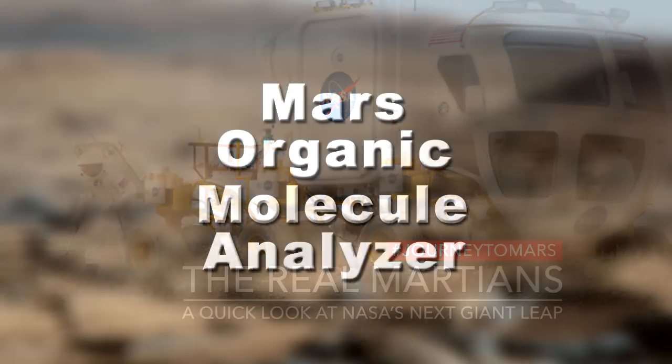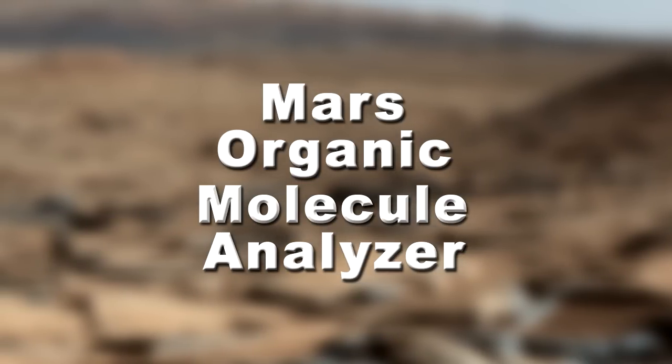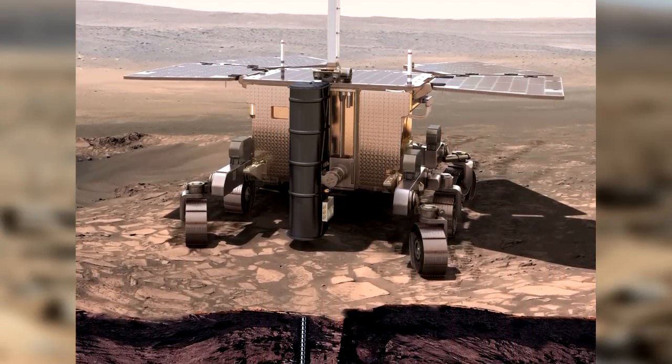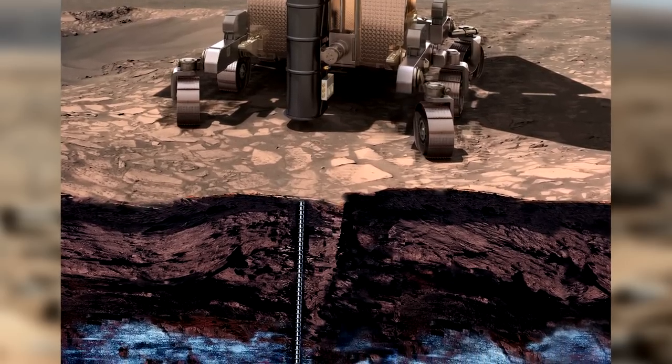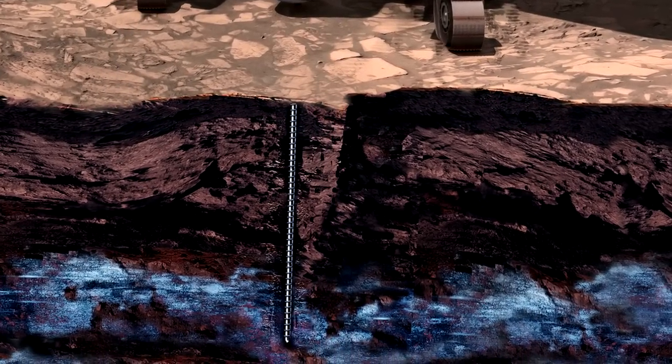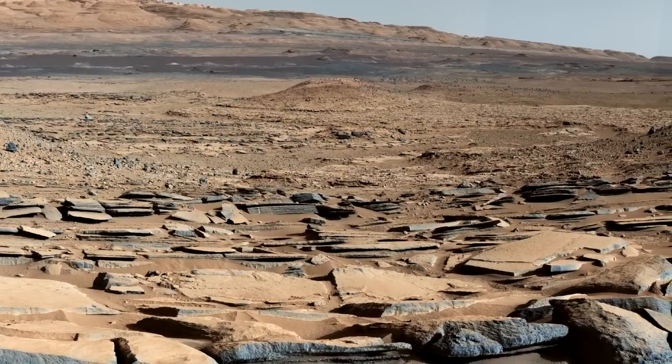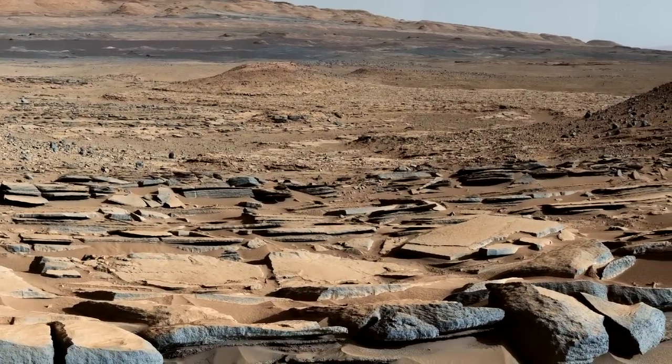I'm working on the Mars Organic Molecule Analyzer, which is a very exciting instrument which will look at the chemical makeup of the soil of Mars from a depth of 2 meters below the surface. We know a lot about the chemical makeup on the surface from all the previous rover missions, but it's the first chance we're going to get to really look below the surface.